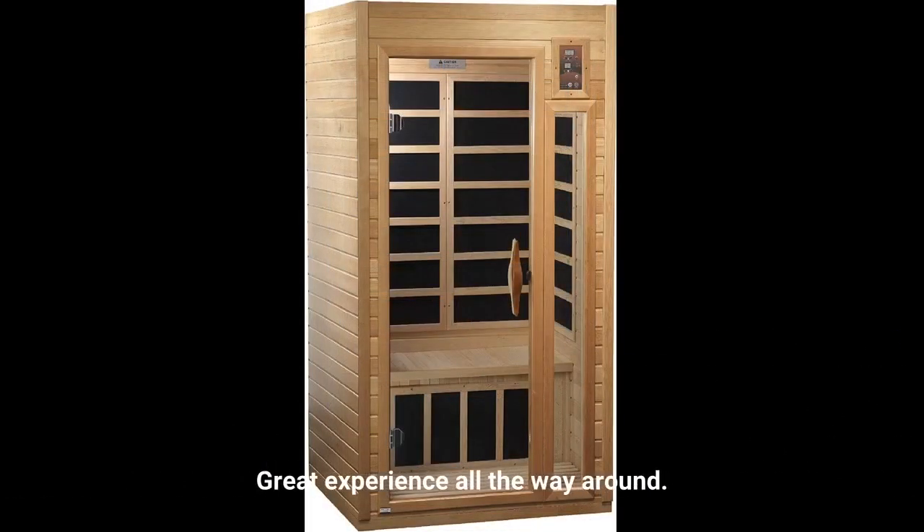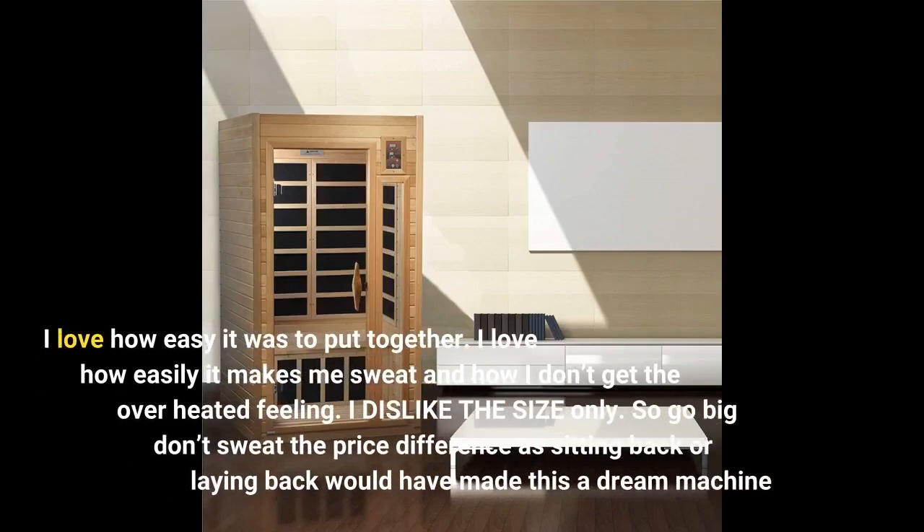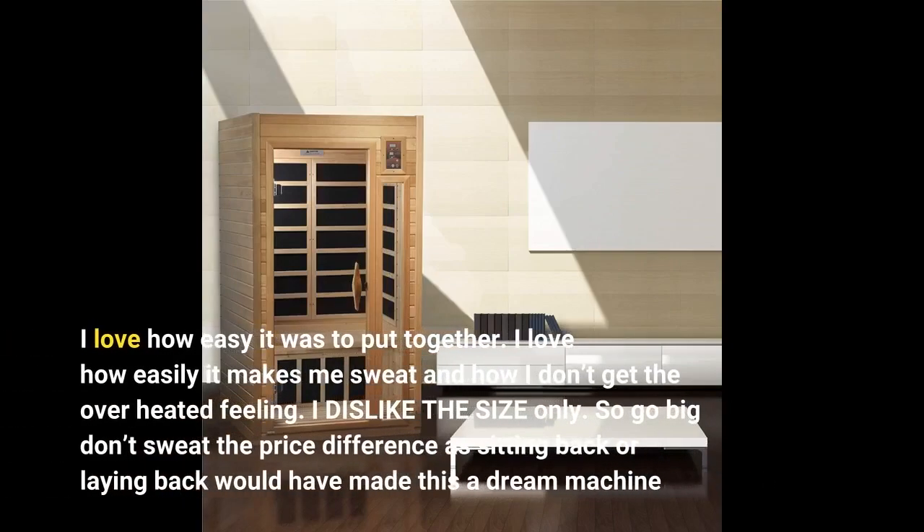Great experience all the way around. I love how easy it was to put together, and how easily it makes me sweat without the overheated feeling. I dislike the size only — so go big, don't sweat the price difference, as sitting back or laying back would have made this a dream machine.